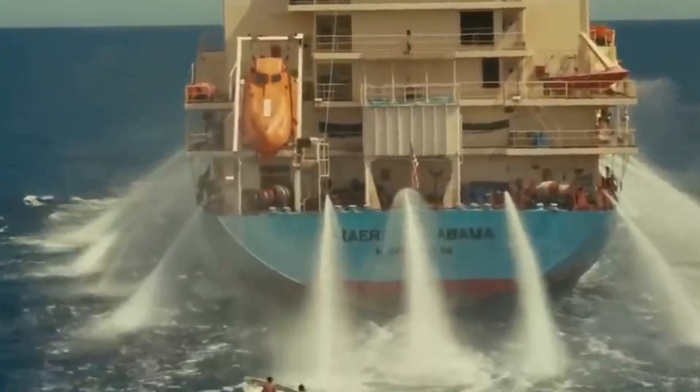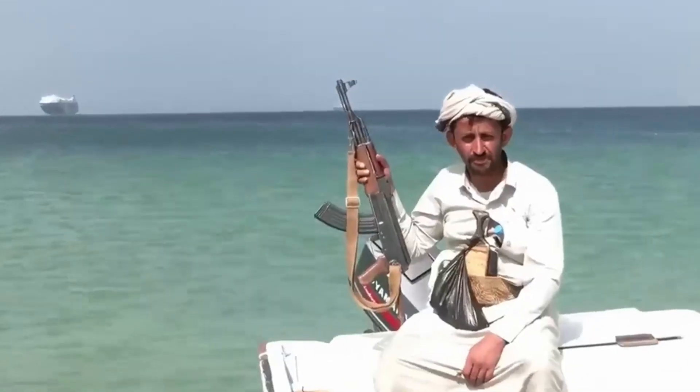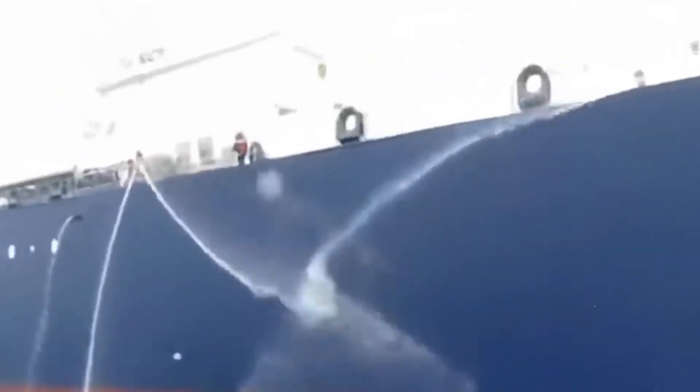Ever heard about cargo ships fighting off pirates using water cannons? Sounds a bit surprising, right? Well, it's true. Water cannons, despite not being powerful weapons, are actually quite effective in keeping pirates away.